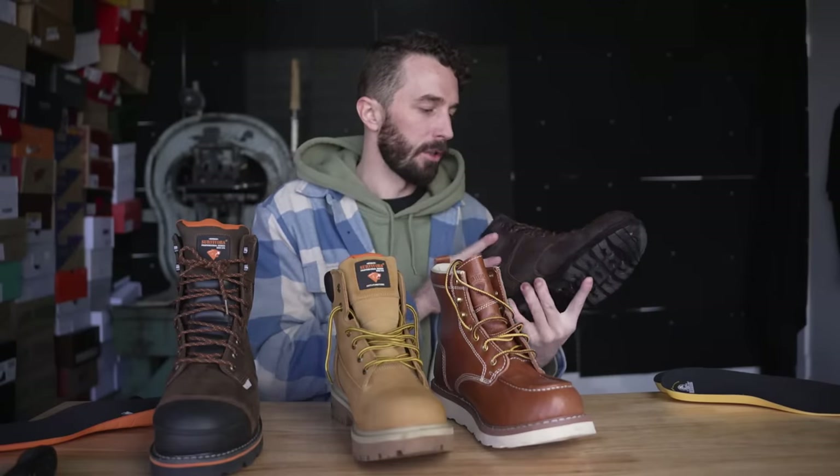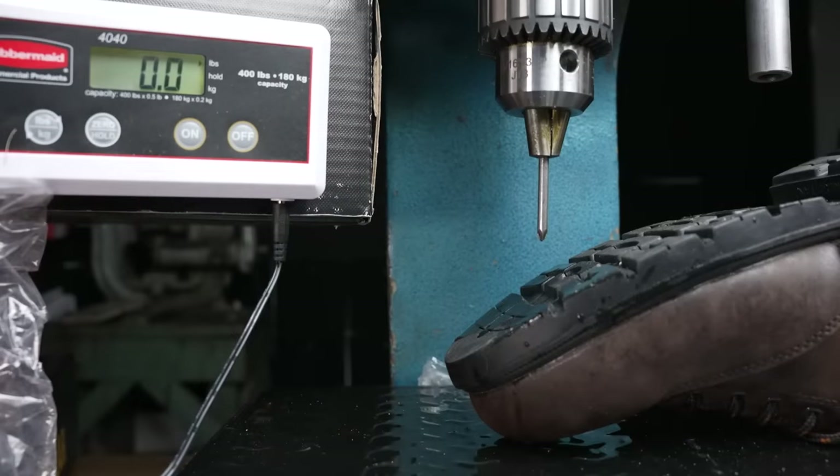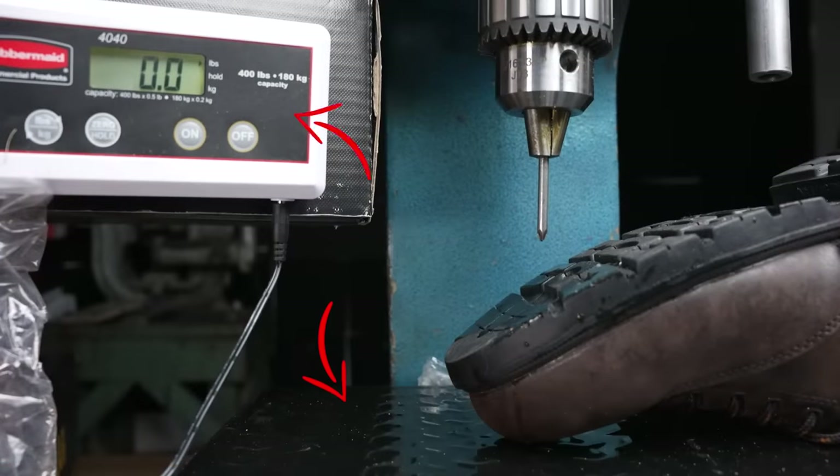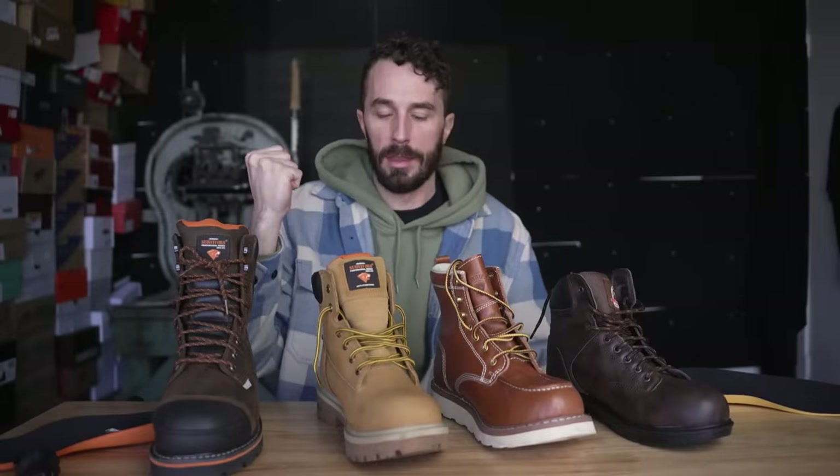We weighed the boots before and after submersion to measure water absorption. The fake leather boots absorbed the most water and took the longest to dry — nearly three days. Next is the puncture test, where we simulated stepping on a nail by mounting a nail in a drill chuck inside an arbor press, with a scale underneath to measure the pounds required to pierce through the sole.